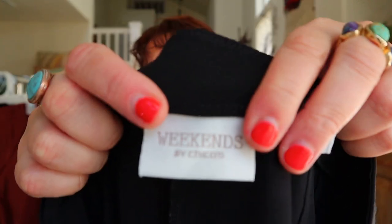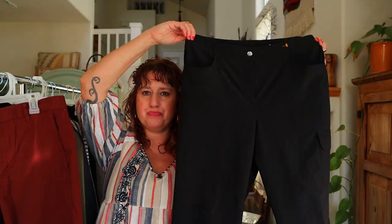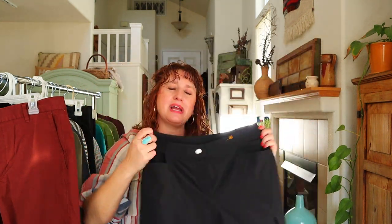These are Chico's — Weekends by Chico's. I can feel the fabric. I've sold this style of pant, skort, and short many times. They're a cargo-type pant in a silky material. If I can get these cheap I pick them up because again, they're about a $20 flip. People know this style from Chico's and they love it.